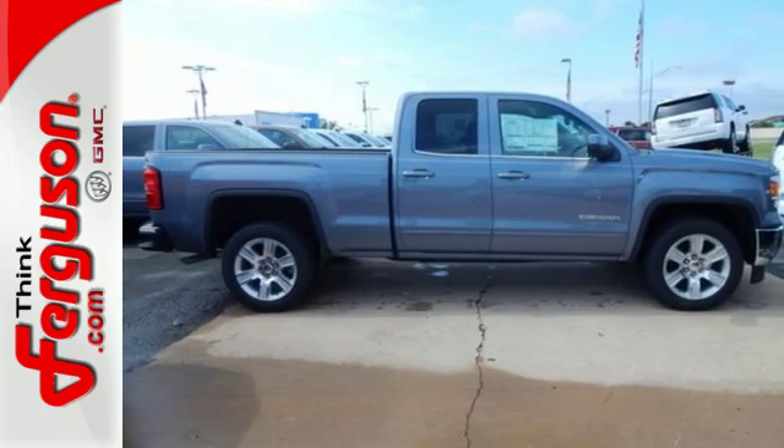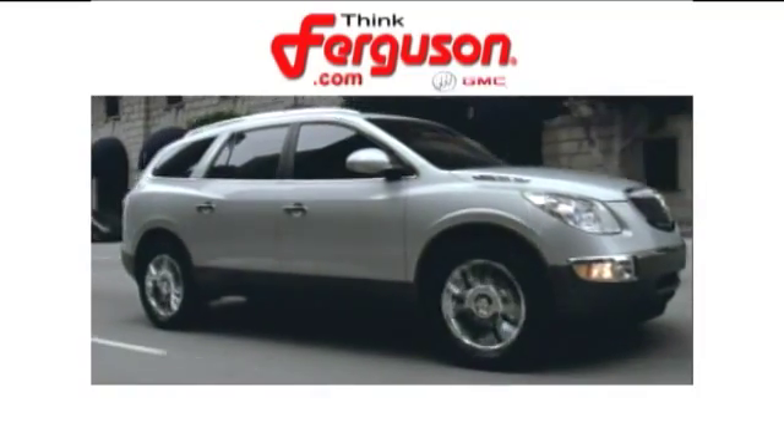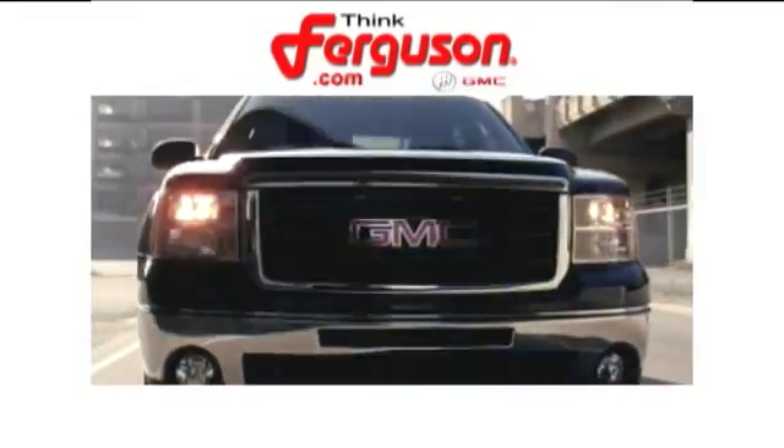Test drive this GMC Sierra 1500 today. The deals won't get any better than they are every day at Ferguson Buick GMC.